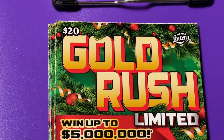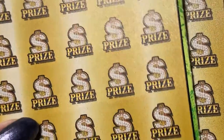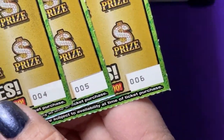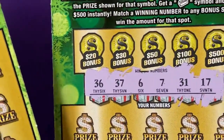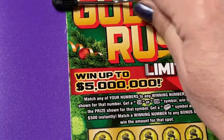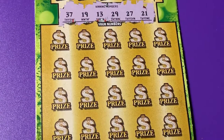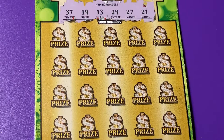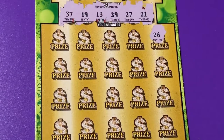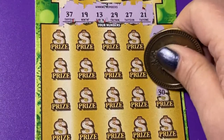Hello everyone, thank you for coming to my channel. I have Gold Rush Limited, Christmas edition. I have three tickets — four, five, and six — let me put them in order. I've already scratched off the winning numbers to save a little time. We're going to scratch and hopefully find a big winning ticket. I'm still on the hunt for a gold bar; I've never found one on the Gold Rush. I'm starting to feel left out.